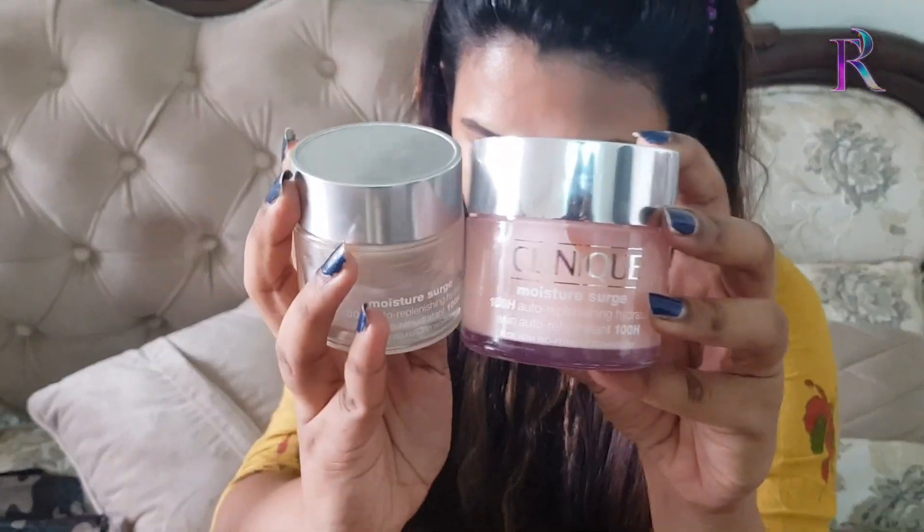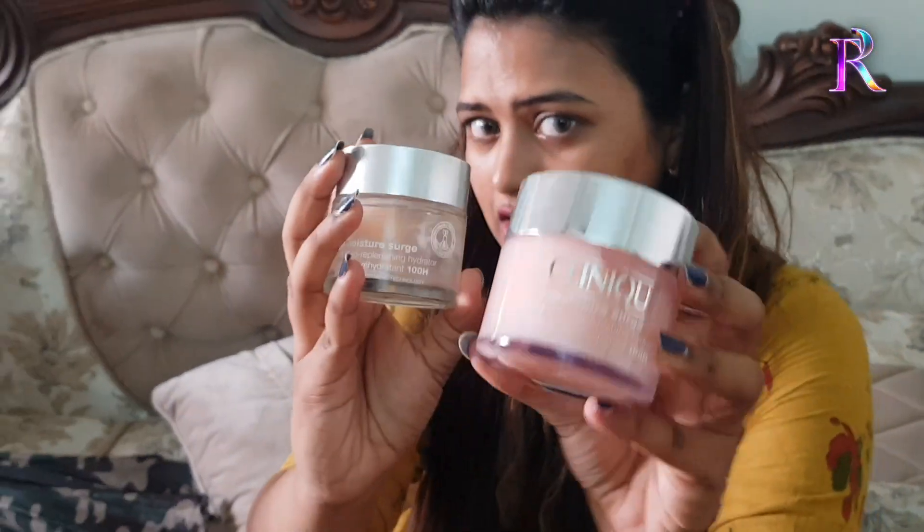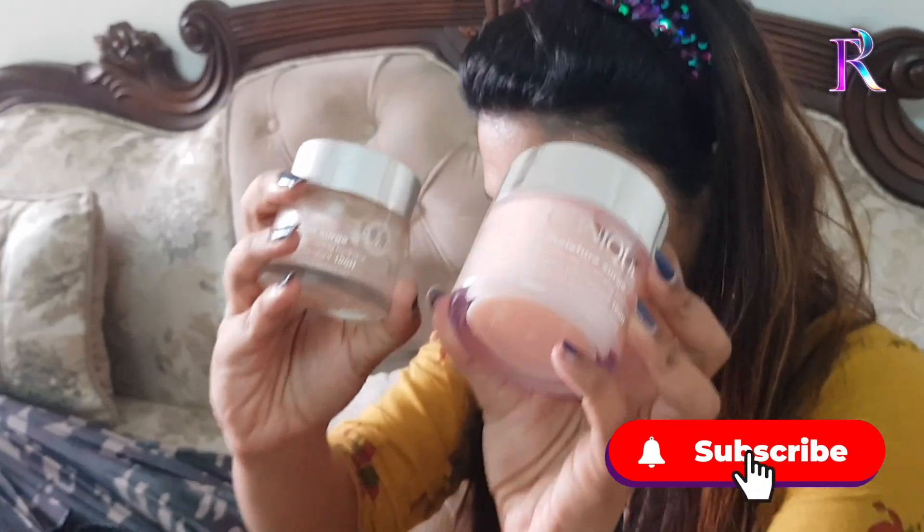Clinique Moisturizer — I use it for dry skin.